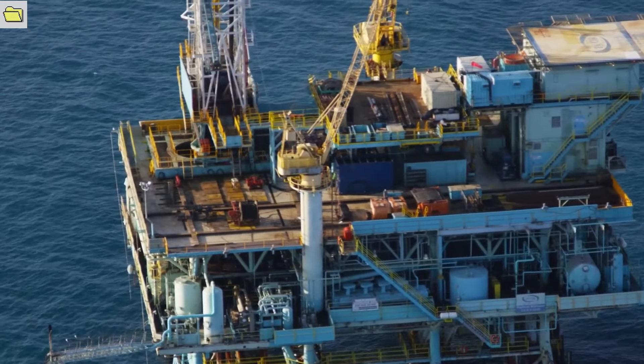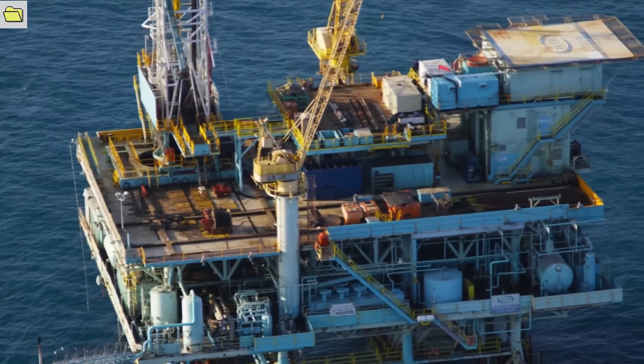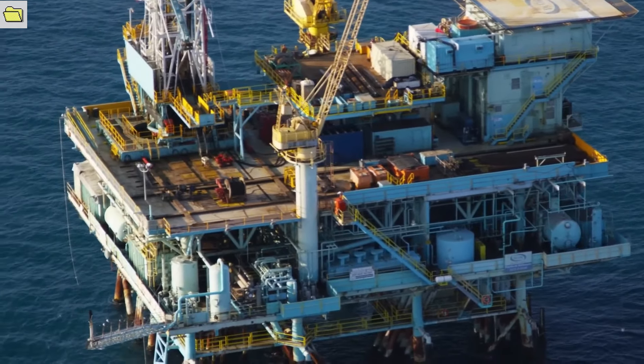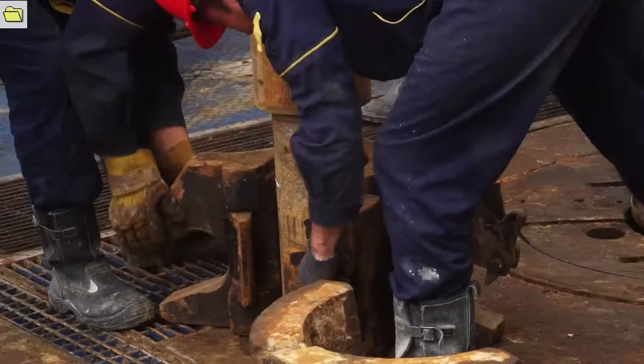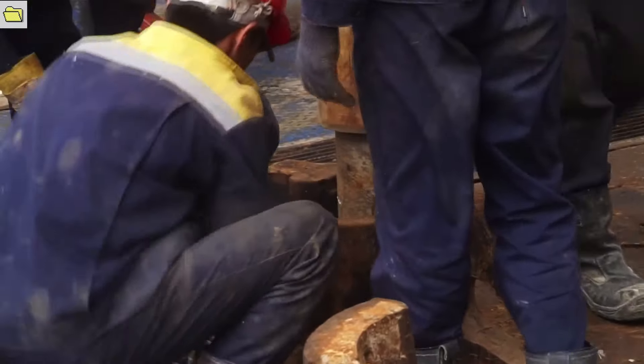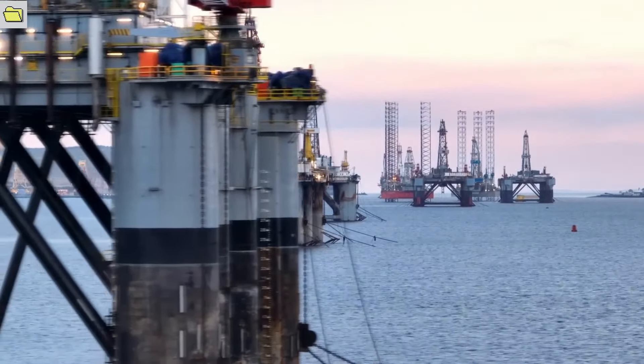These drilling rigs are self-contained industrial complexes that include living quarters, helipads, storage, and cutting-edge waste management, safety, and waste treatment systems. These rigs are made to work in harsh environments for extended periods of time, ensuring the crew's safety and welfare.